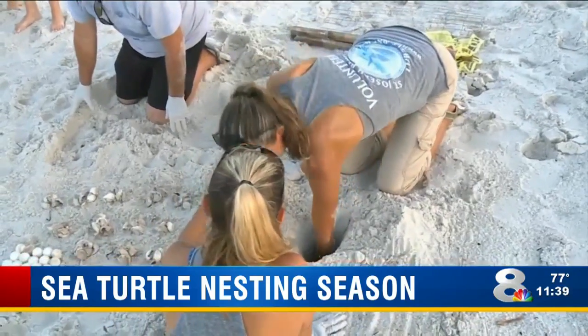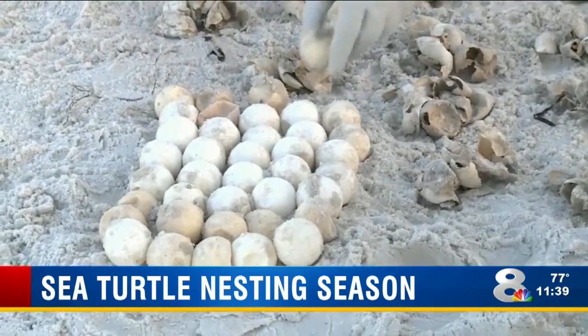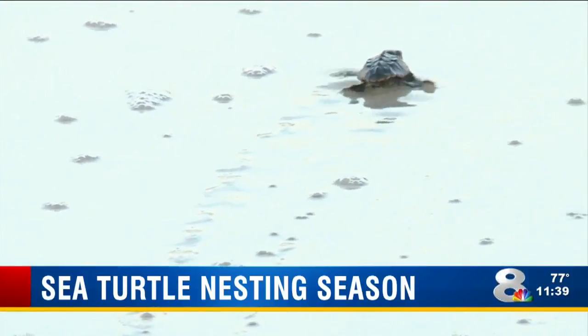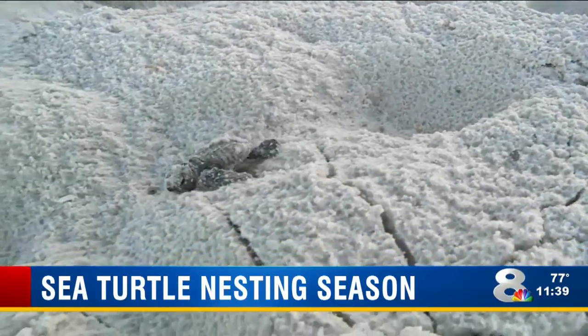What's the number one thing people can do as they're observing these turtles? They look nice and cute — like you want to touch them. First of all, if you see a mother turtle, don't go near it because you're going to scare her back into the water. If you scare her back into the water, she's going to lay her eggs in the water and not on the beach.